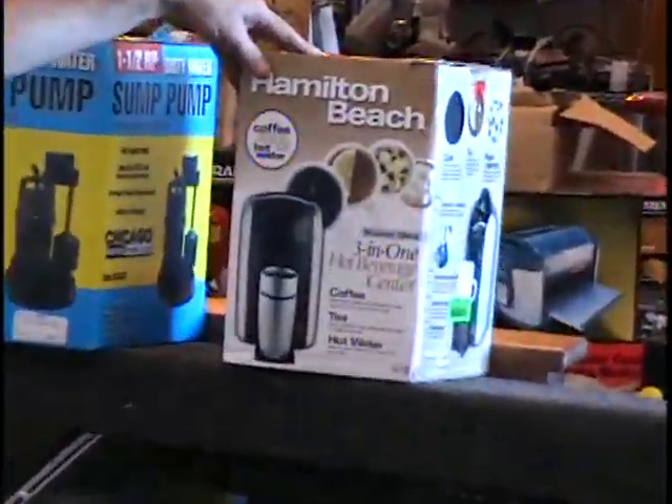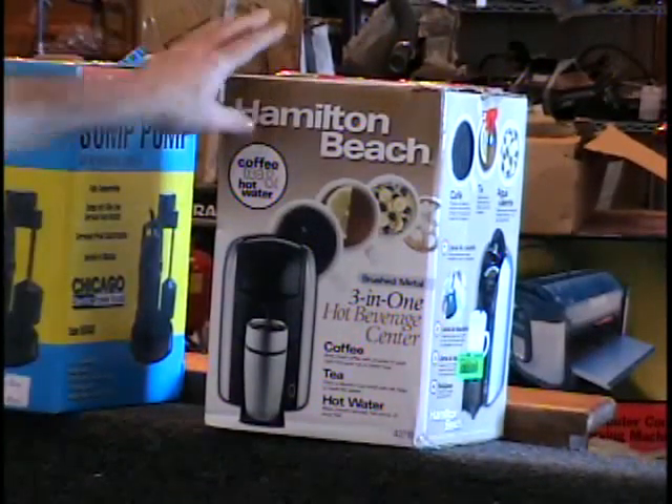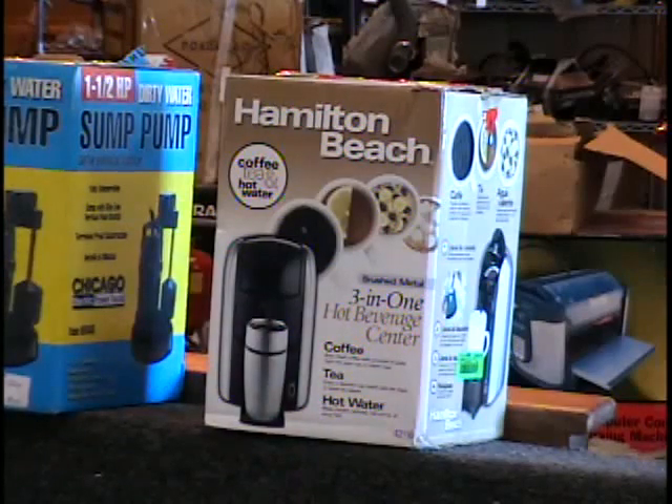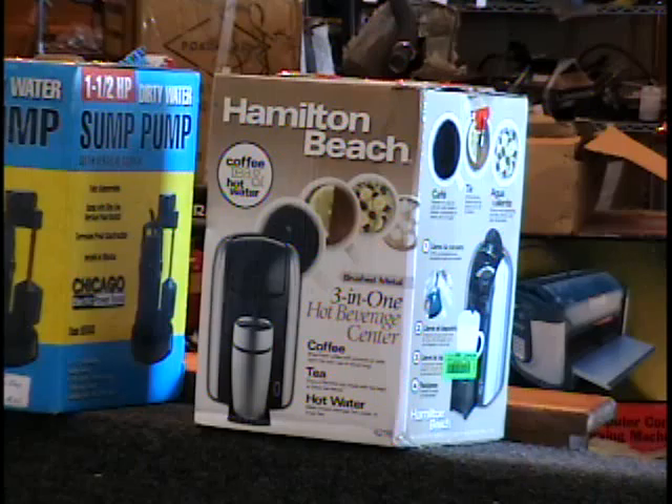The last item I have for you on the table is a Hamilton Beach coffee, tea, and hot water maker — it's the three-in-one hot beverage center. And of course it has my favorite: hot water. Retail price is $32. Call and give me a bid on that. Well, there you have it, folks — that's all 10 items on table number six. Let's go to the bidder board now.